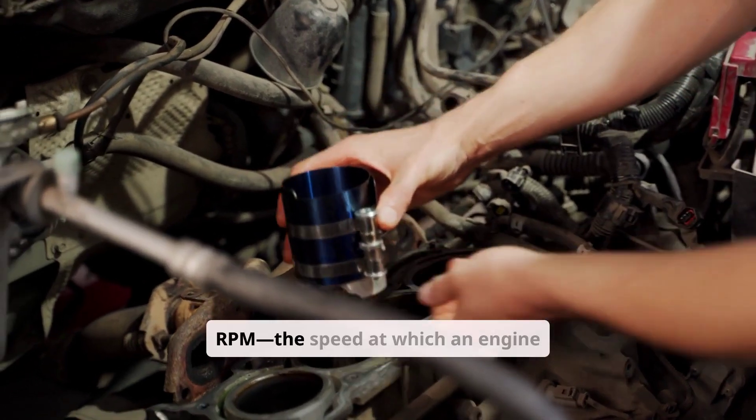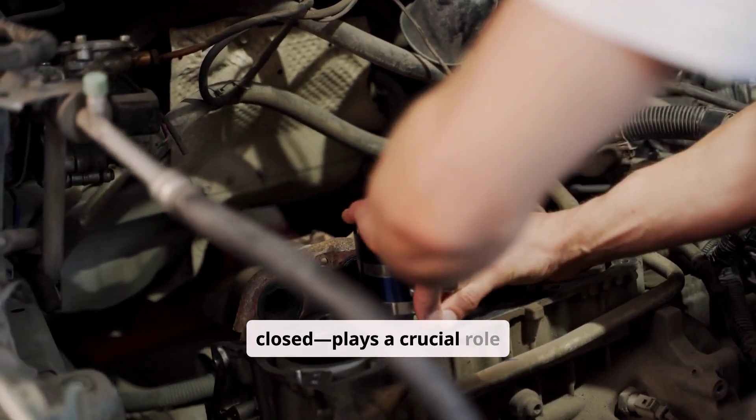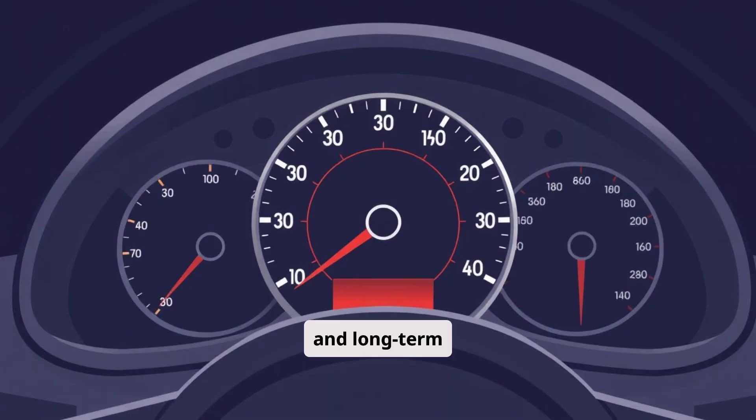The idle RPM — the speed at which an engine operates when the throttle is closed — plays a crucial role in overall engine performance, fuel efficiency, and long-term durability.